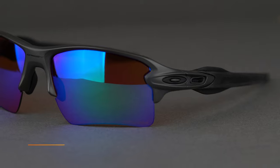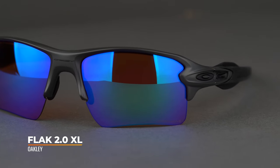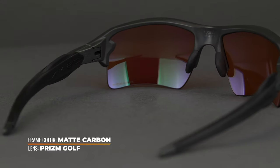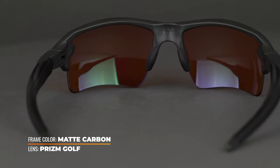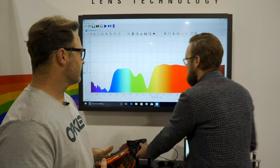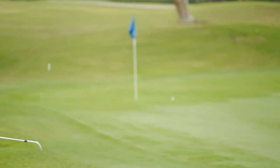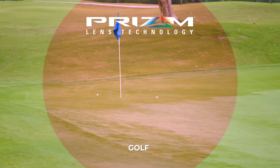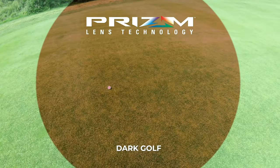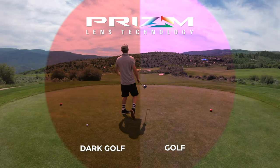We've got to start with the tried and true Flak 2.0 XL. This one is the SportRx limited edition colorway — matte carbon, and you can only get that at SportRx. It is complete with Prism Golf lenses. Oakley Prism lens technology is fine-tuned for specific sports; in this case, Prism Golf works exceptionally well on the golf course. There's also Prism Dart Golf, but we have separate reviews on both lenses and a comparison review — check it out if you don't know about it.